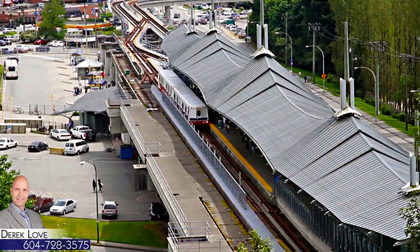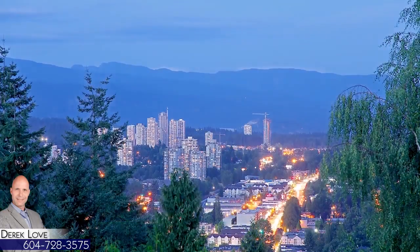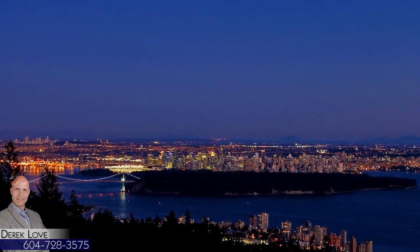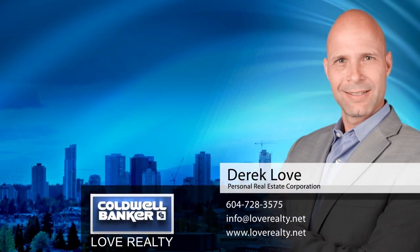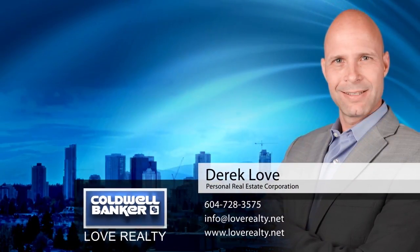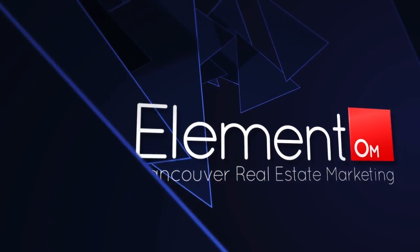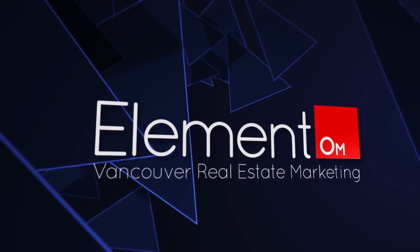The attached SkyTrain station will give you easy access to Port Moody and Coquitlam on the New Evergreen Line, as well as downtown Vancouver. To find out more about this home or to schedule a private viewing, please contact Derek Love. If you enjoyed the video, let us know by liking it, subscribing to the channel, or sharing it with friends.